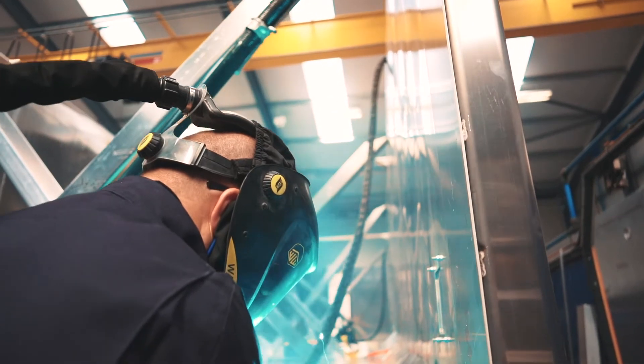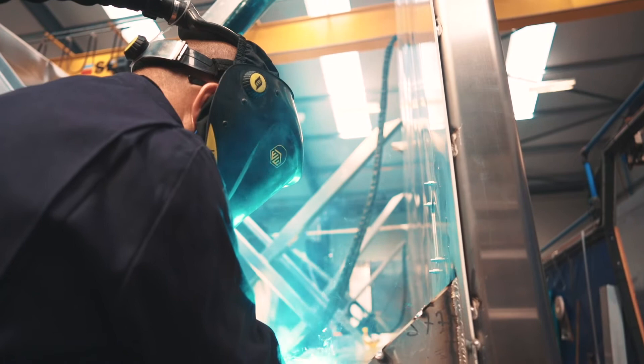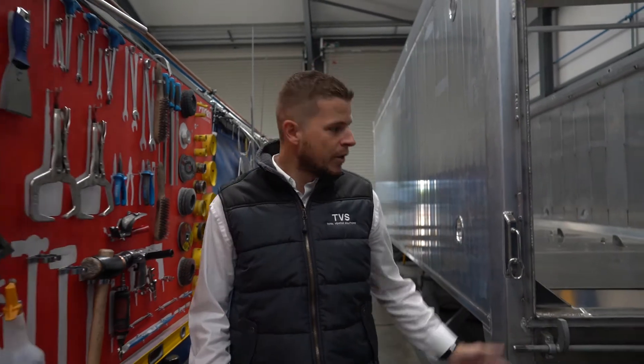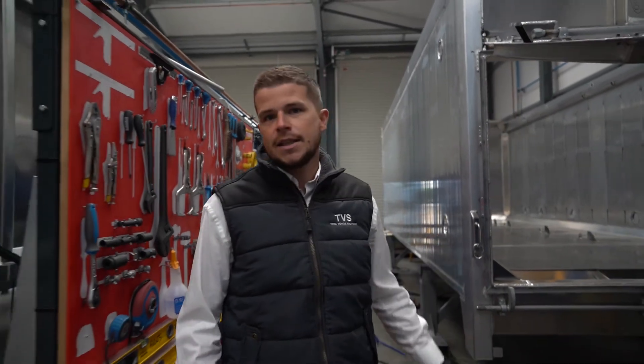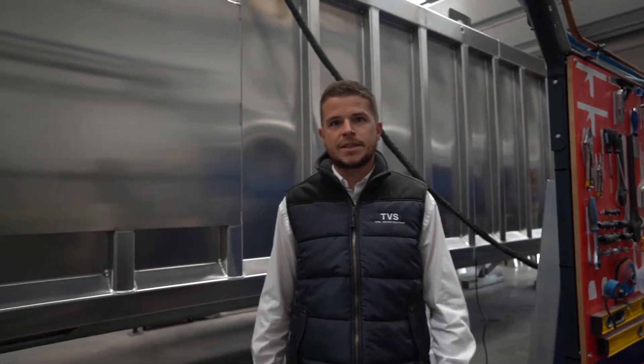Welcome to Prydon. I'm Scott and today we're going to take a look at our new body facility and see a completed body. Here we are in our new purpose-built aluminium body shop. As you can see, we build both smooth-sided bodies and pressed bodies. We're now going to take you through some of our production steps.